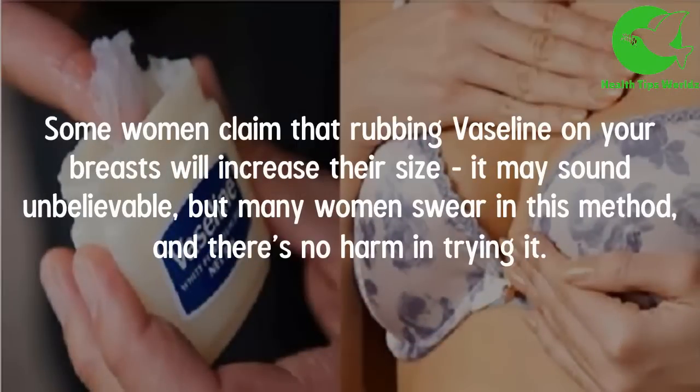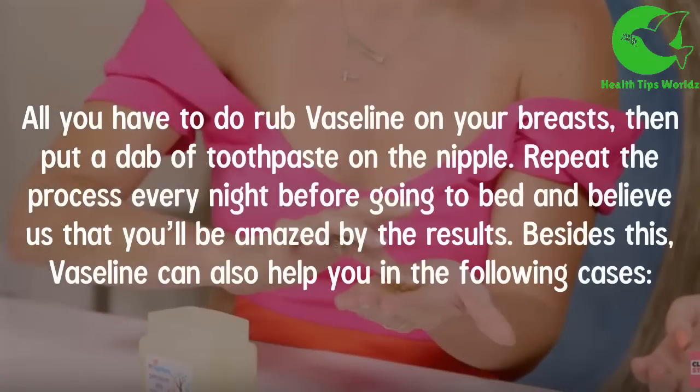Some women claim that rubbing Vaseline on your breasts will increase their size. It sounds unbelievable, but many women swear by this method and there's no harm in trying it. All you have to do is apply Vaseline on your breasts, then put a dab of toothpaste on the nipple. Repeat the process every night before going to bed and you will be amazed by the results.